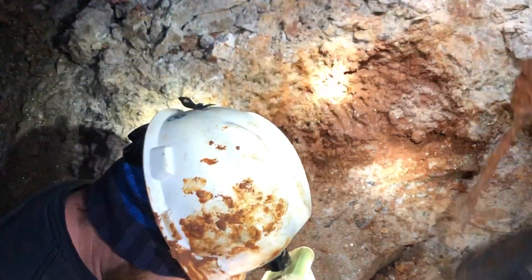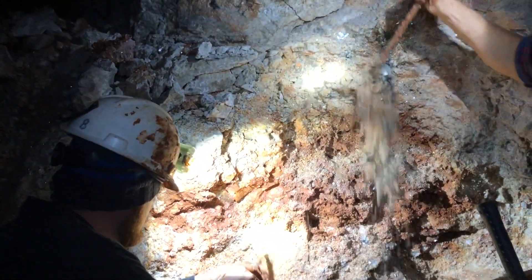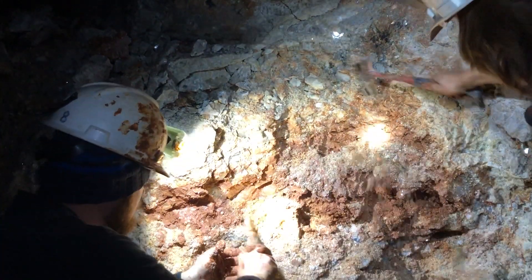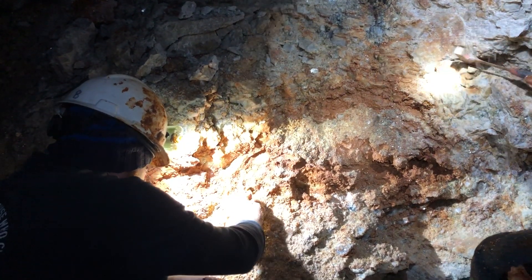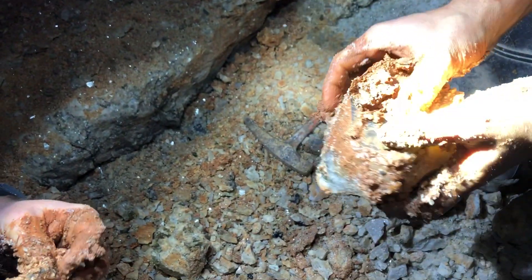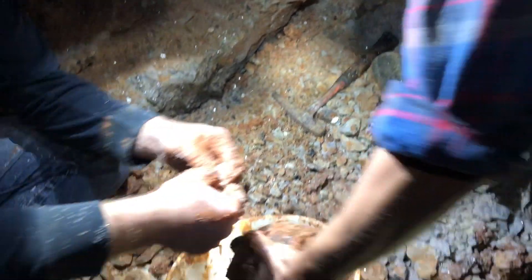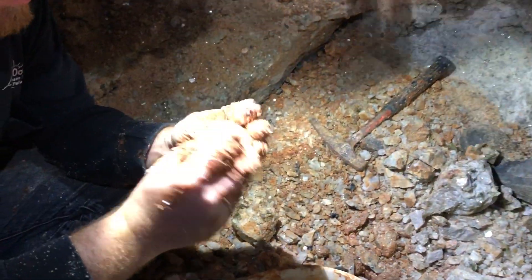I'm just trying to get all the overburden off the top so I can get this thing out. Didn't see that coming. Is it almost a DT? No, it was part of the wall. But not a bad chunk — it's just right in the corner. There's a funky cluster too, with mica on the bottom.